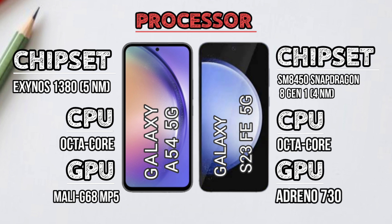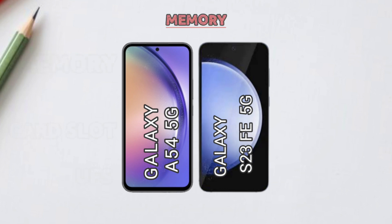Processor comparison. Memory comparison.